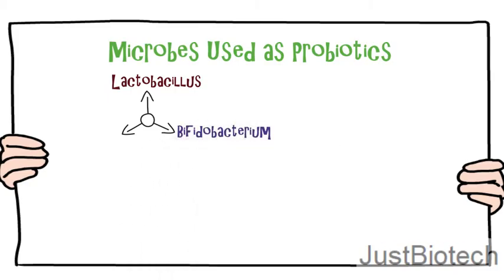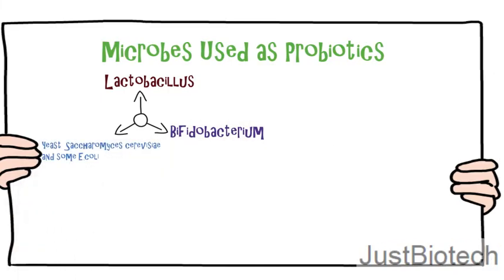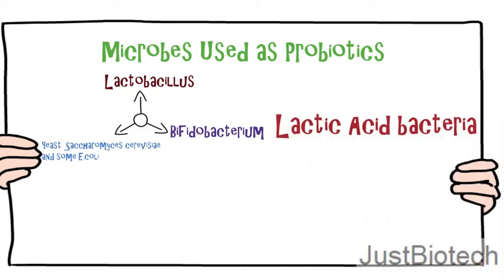Microbes used as probiotic products: species of Lactobacillus and Bifidobacterium are most commonly used as probiotics, but the yeast Saccharomyces cerevisiae and some E. coli and Bacillus species are also used.